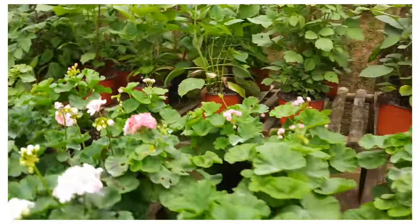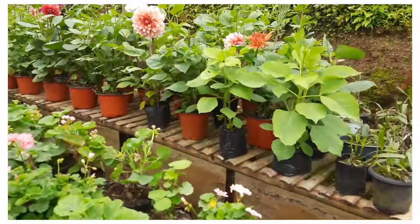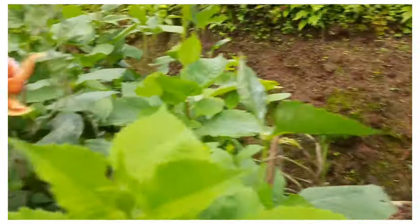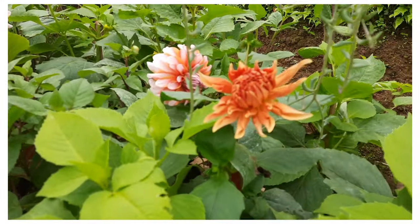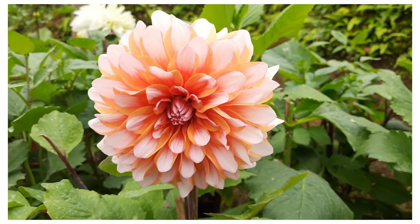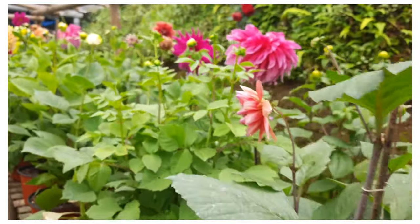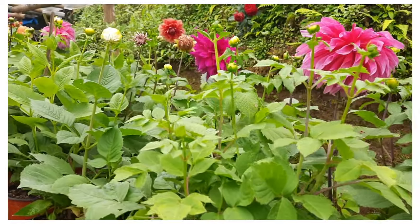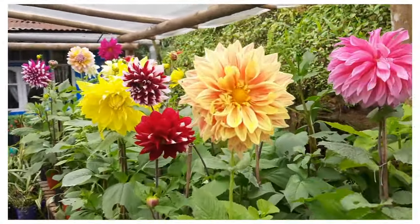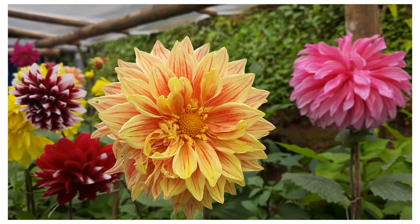Along with geraniums, on the right-hand side of our nursery we have dahlias. This orange dahlia is one of the best I have ever seen — beautiful — and lots of dahlias are blooming. Here I have a dahlia with yellow color and red stripes in it.